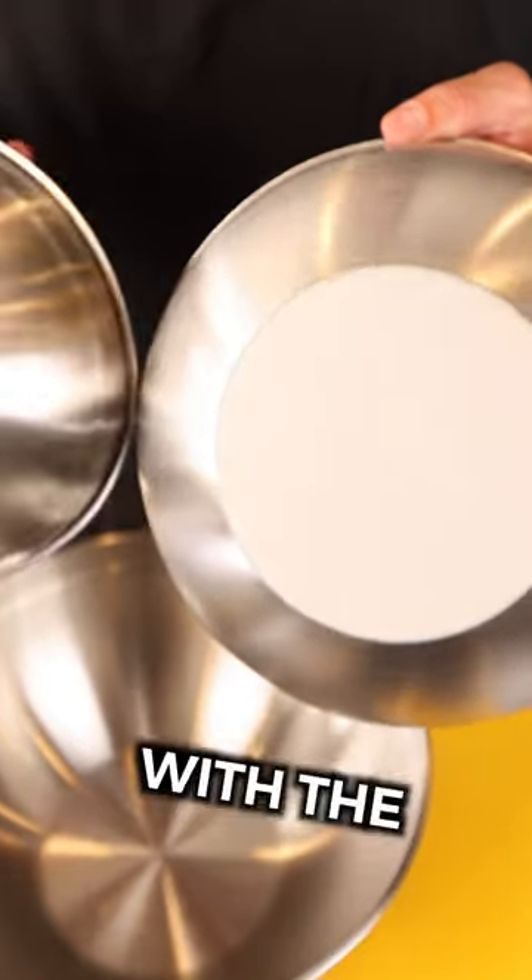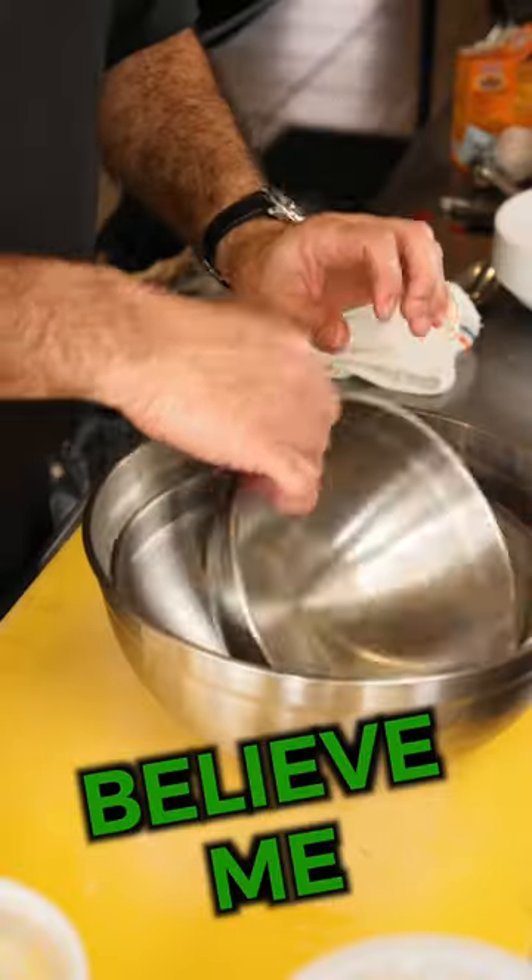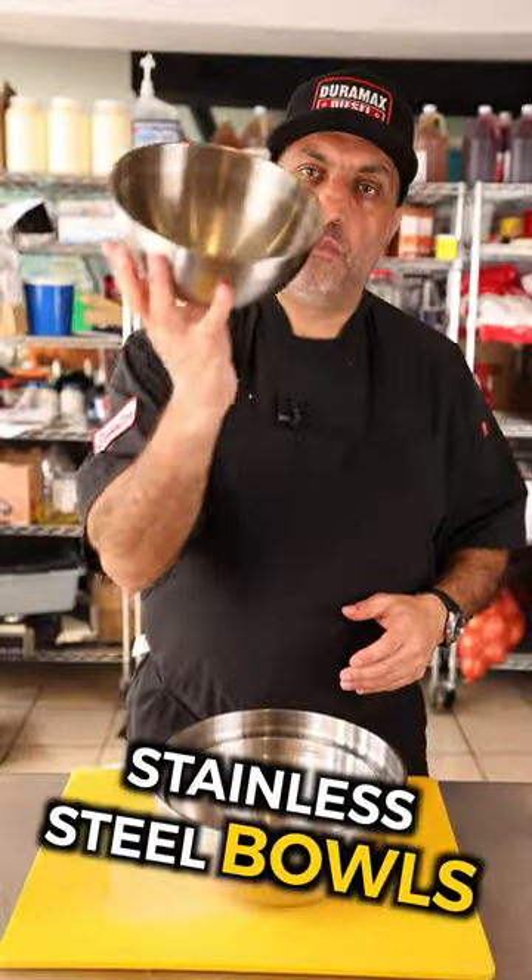Number three, stainless steel mixing bowls with the rubber bottom. The regular ones, they slide all over the place. You have to put a towel around them. Believe me, these are a lifesaver. Get yourself some stainless steel bowls.